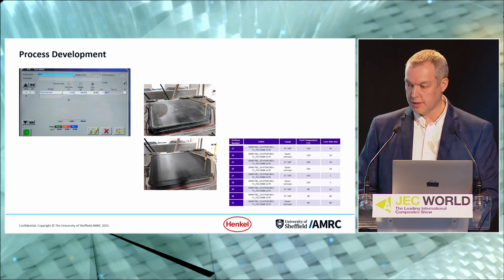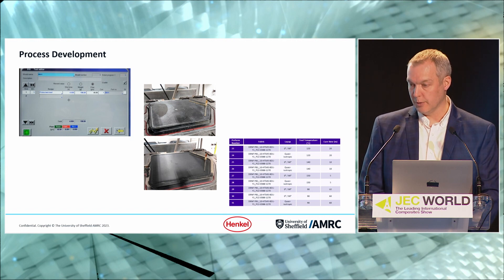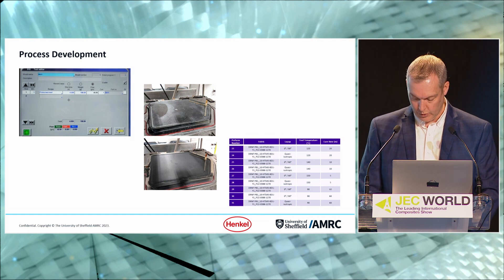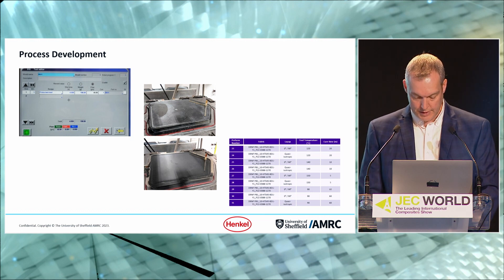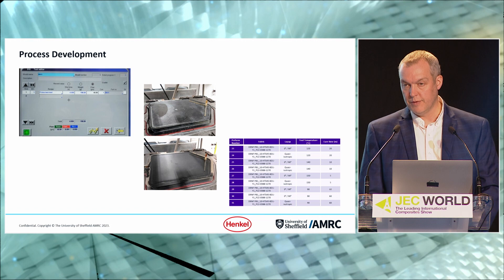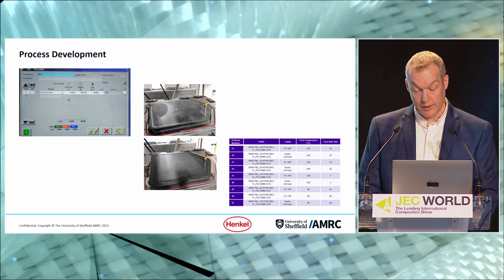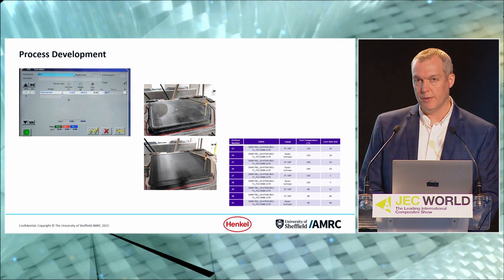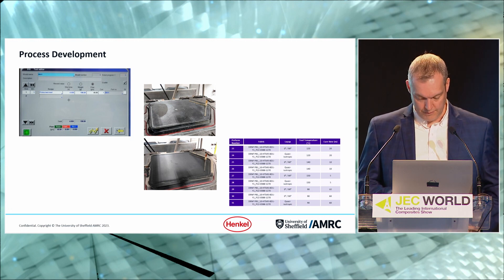We then embarked upon a test program manufacturing flat plaques with 0°, 90°, and quasi-isotropic layups using an isothermal process, with the tool at temperatures ranging from 90°C to 150°C and cure times ranging from 60 minutes down to just five minutes. From a visual perspective, the best quality plaques were produced at 120°C for 20 minutes. Above those temperatures we started to break down the binder — it became a little unstable — and this is something already identified for development in a future project.